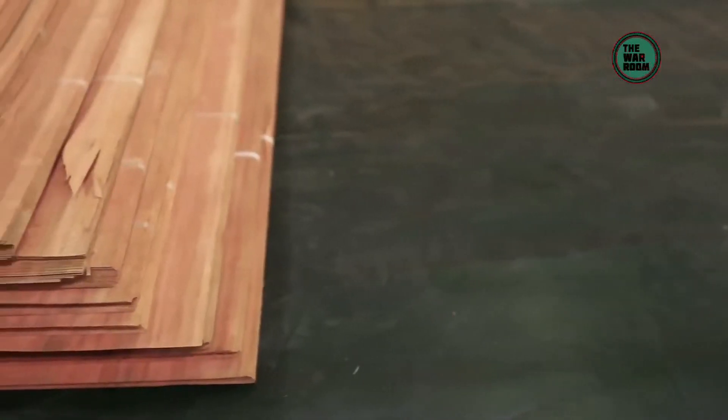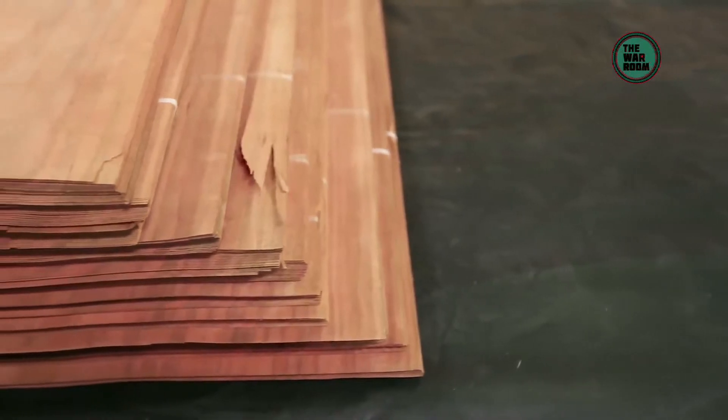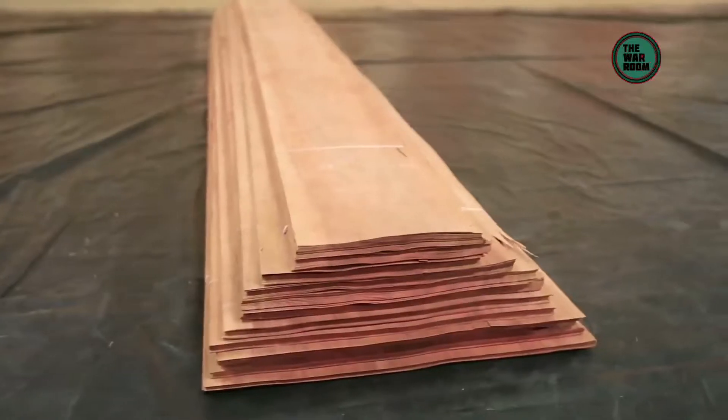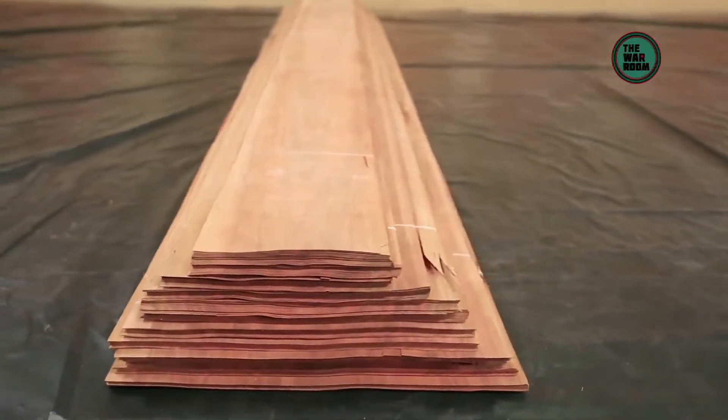From the same log, bundles of different groups may be formed, the key differentiator being the graining patterns — or the timber moment as it's called. Once grouped, the leaves are bundled. The standard number of leaves for a natural veneer bundle is 24 to 32; a greater number is possible only with artificial veneers. Along with manufacturing our own veneers, we also import veneer leaf bundles through exclusive channels. These veneer bundles, once selected, go through the same process of grouping and then proceed further in the production process.